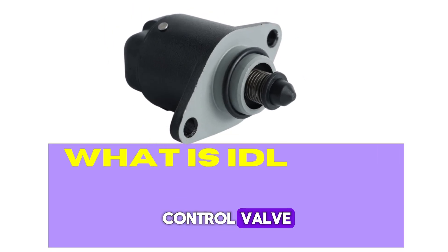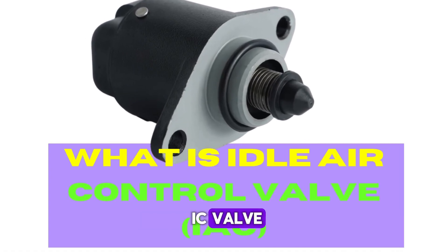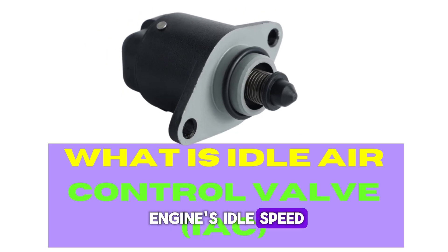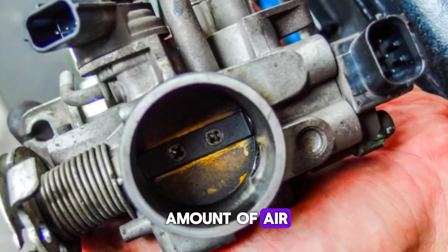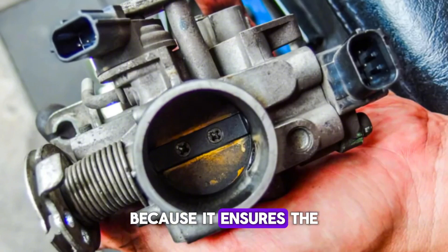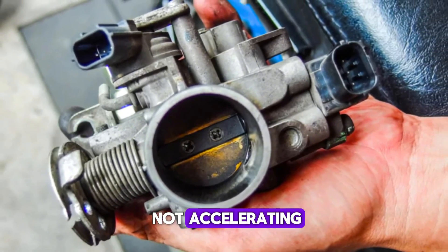What is the idle air control valve — the IAC? The idle air control, IAC valve, is a component in modern vehicles designed to manage the engine's idle speed. It helps maintain smooth idling by regulating the amount of air bypassing the throttle plate when the throttle is closed. This ensures the engine maintains the correct idle speed, even when it is not accelerating.